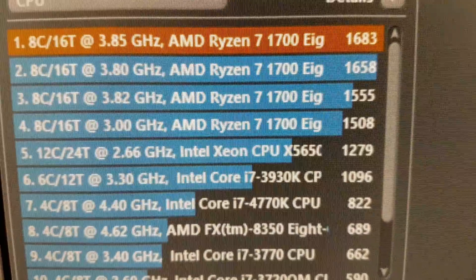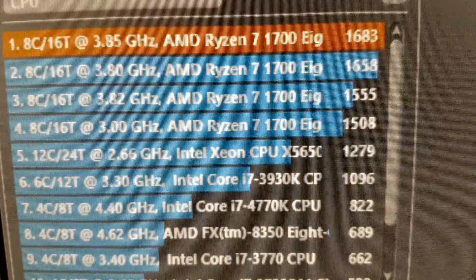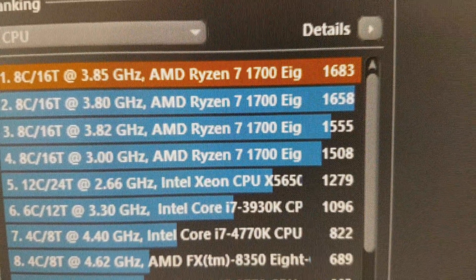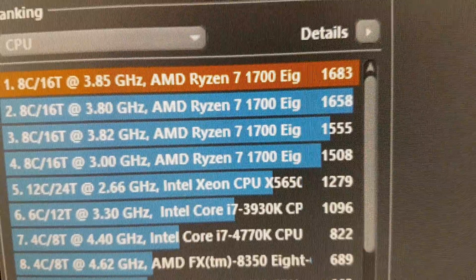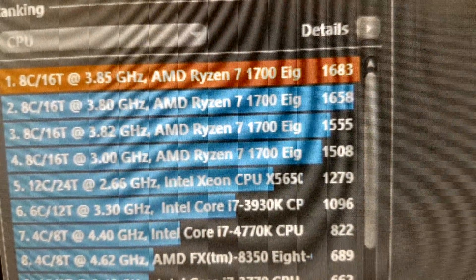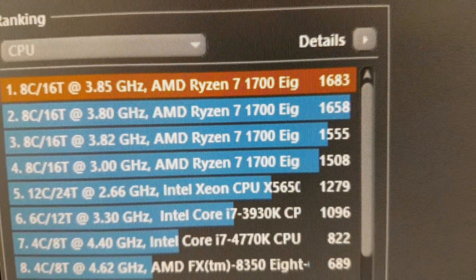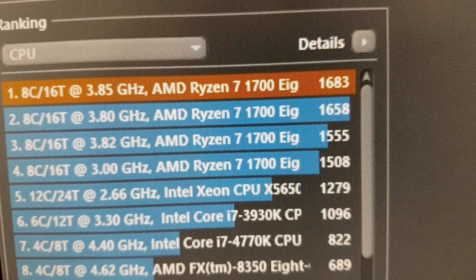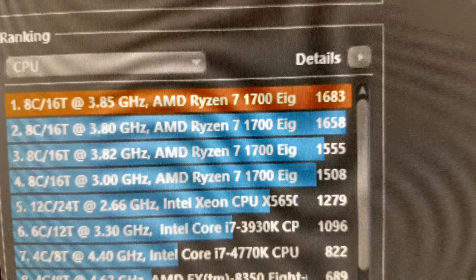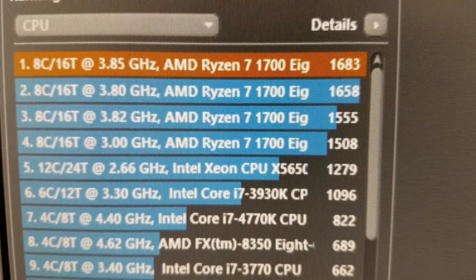When you run it at the stock speed of 3 gigahertz you get 1508, so you might think 1683 is not a big boost. But keep in mind that at stock it only goes up to 3.7 gigahertz on two cores, whereas with this overclock you have 3.85 gigahertz on all cores — that's why you see the increase.